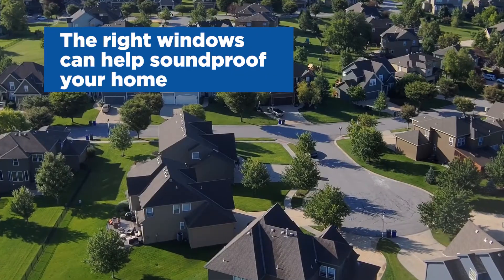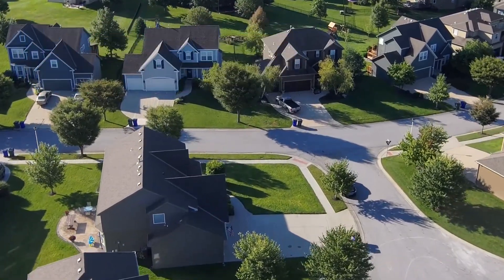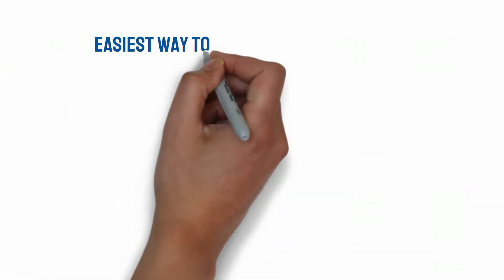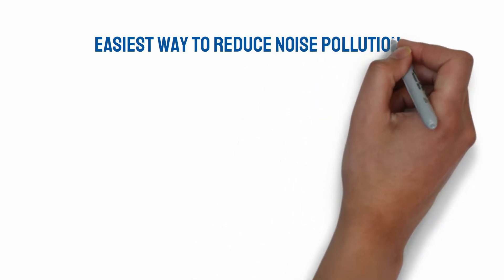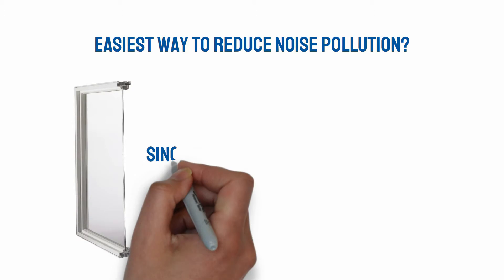While completely soundproof windows don't exist, there are a number of factors that can help you soundproof your home by installing the right windows. If you really want to reduce the amount of noise coming into your home, the best option is to replace single-pane windows with double-pane equivalents.